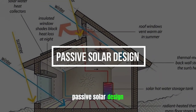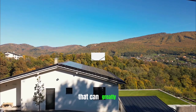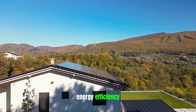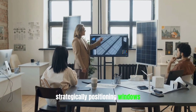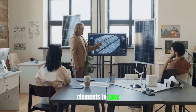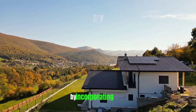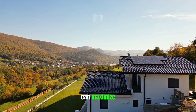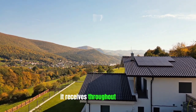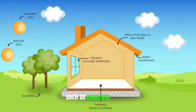Passive solar design is an innovative and eco-friendly feature that can greatly enhance the energy efficiency of a tiny home. It involves strategically positioning windows, walls, and other elements to take advantage of natural sunlight for heating and lighting purposes. By incorporating large, south-facing windows, a tiny home can maximize the amount of sunlight it receives throughout the day. This sunlight can then be absorbed by thermal mass materials such as concrete or brick.